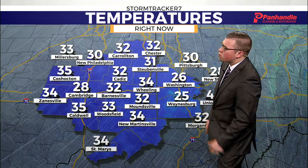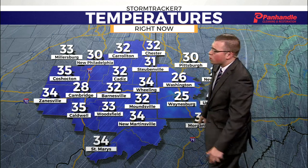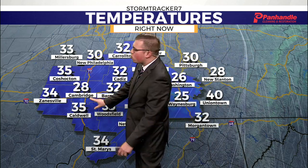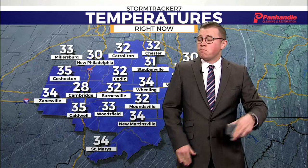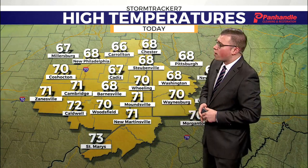Otherwise, it's a bit of a chilly start to the morning. 34 here in Wheeling, with our warm spot of 35 down in Caldwell and our cool spot of 28 up in Cambridge. So you might need a coat, especially along I-70, but I would recommend something lighter like a jacket or a sweatshirt as you step out the door this morning, since we will quickly see things start to warm up pretty much into the 70s by the time we get to the afternoon.